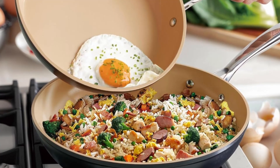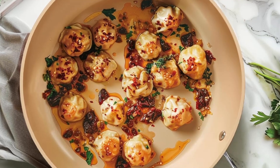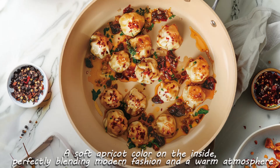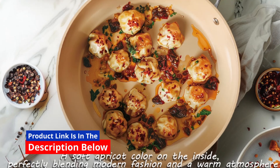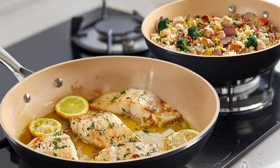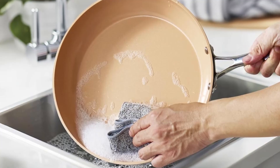Number 4: Ergonomic riveted handle. The riveted handle of the skillet is both sturdy and comfortable. It's ergonomically designed for a secure grip, allowing you to handle the pan with confidence. Additionally, the perforated end makes storage easy — you can simply hang it up to save space.